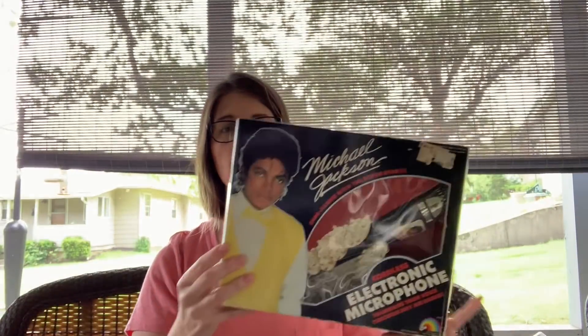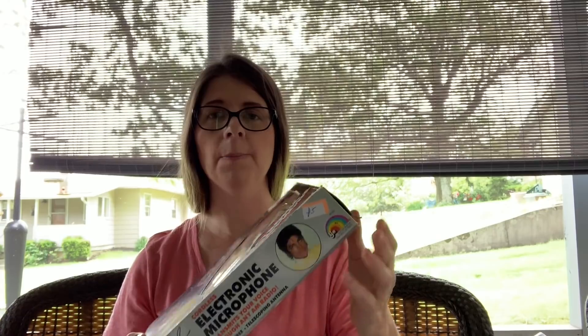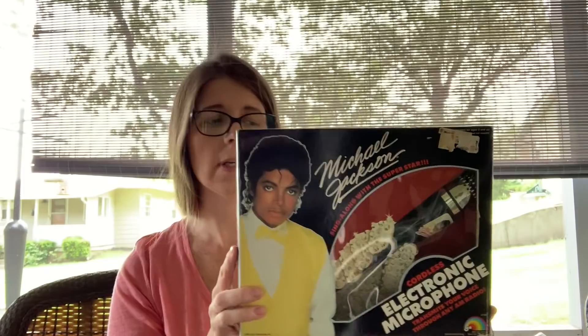I picked up this Michael Jackson microphone, still in the box from the 80s. The box has a little bit of wear. He had a five dollar asking price but I ended up paying three. It doesn't look like it's going for a lot on eBay unfortunately. I might try Etsy. Michael Jackson has become kind of a scandalous character, but I think I had this when I was a kid — he was my favorite when I was about five years old.